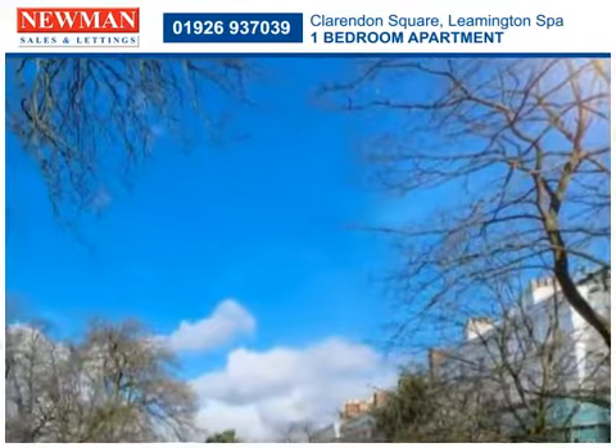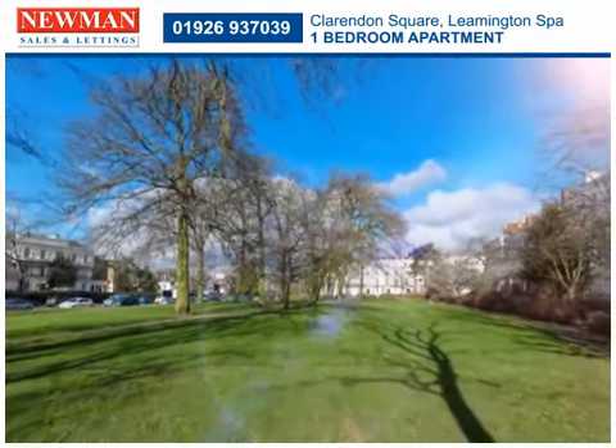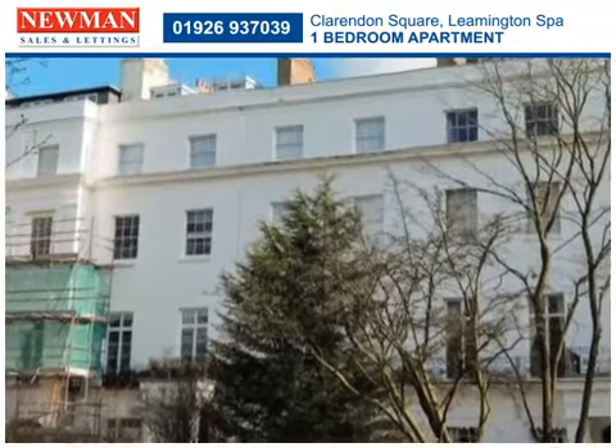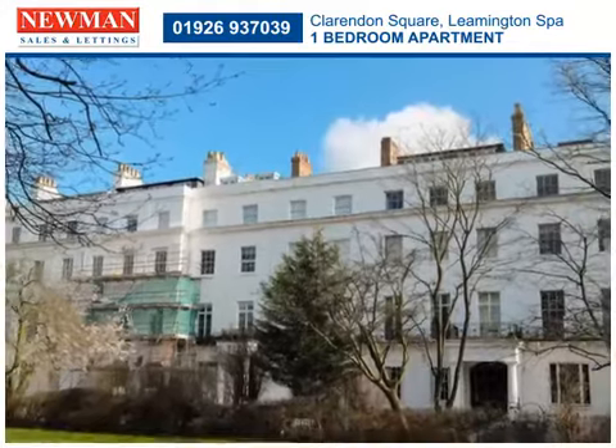The property is situated on the highly sought-after road of Clarendon Square and is within walking distance to Leamington Spa railway station. This attractive flat includes permit parking to the front and is likely to appeal to first-time buyers and buy-to-let investors.